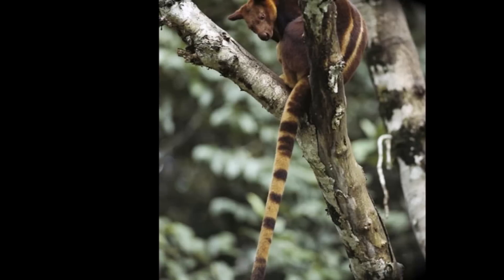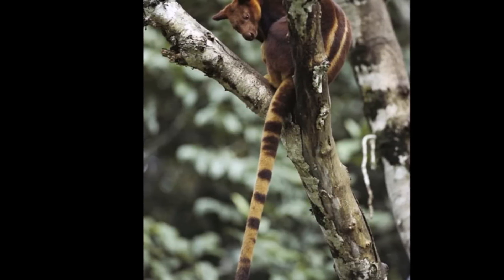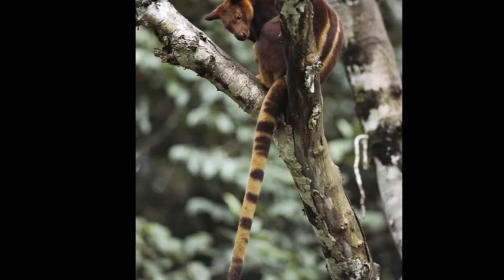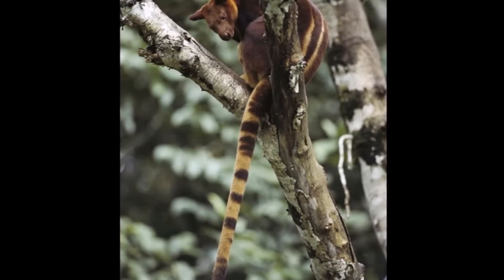The tree kangaroo can leap 40 feet from tree to tree. Tree kangaroos typically grow to be about 4 feet long, including a 24-inch tail.